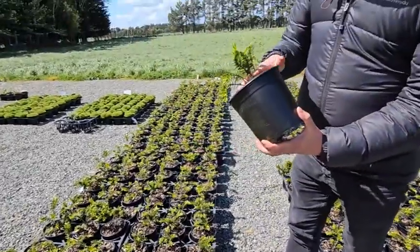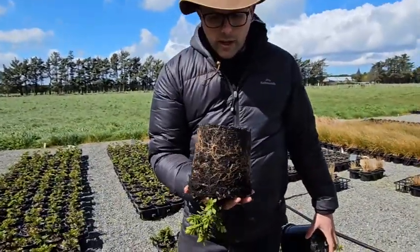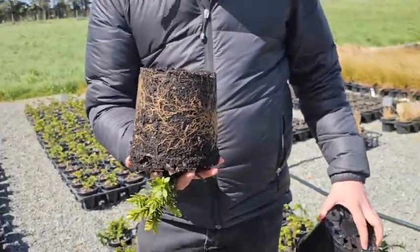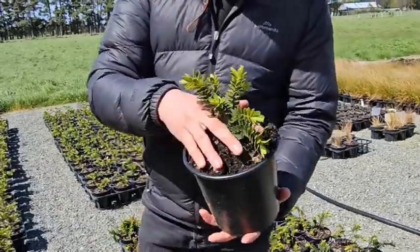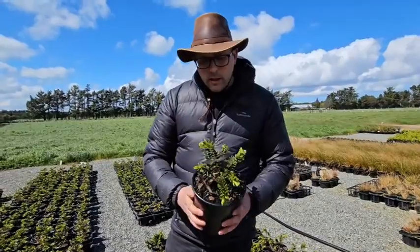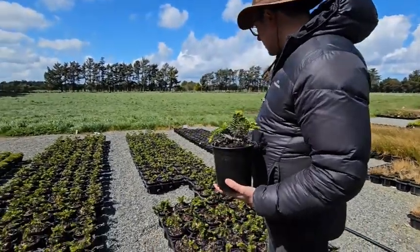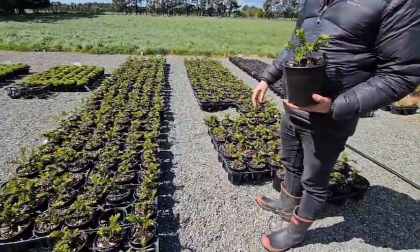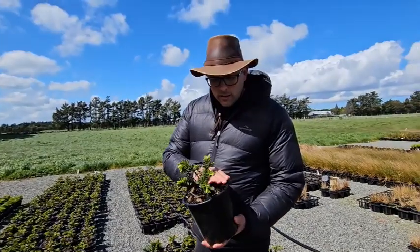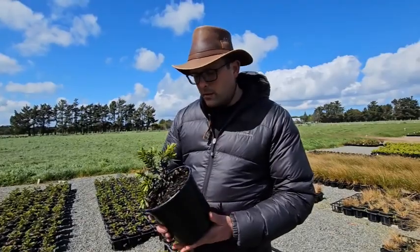Same as the topiera, they have got a really nice root system already. They just probably could do with a little bit more foliage on top, but if you've got a project that needs them, they're definitely easily plantable. We've got a big batch of them here — I think there's probably 600 or so, but a lot of them are sold. You'll see on the trade list how many are available; I think there's about 160 left.